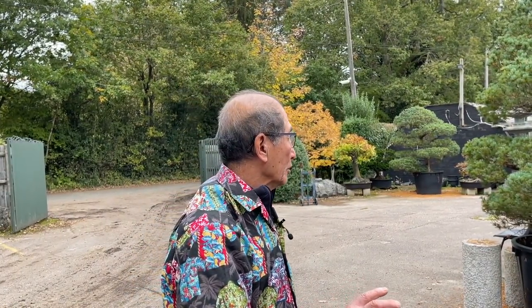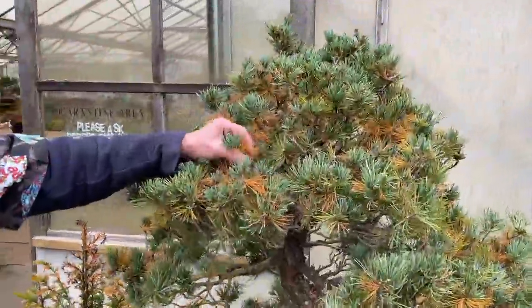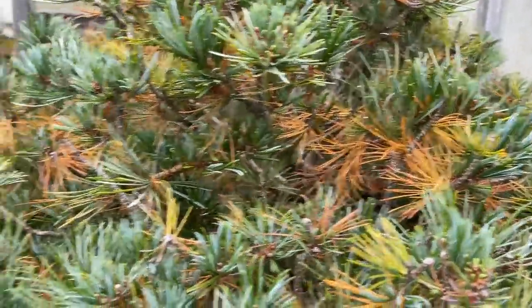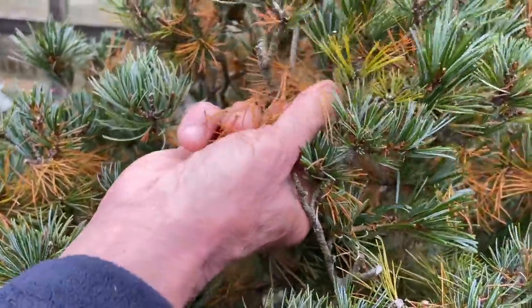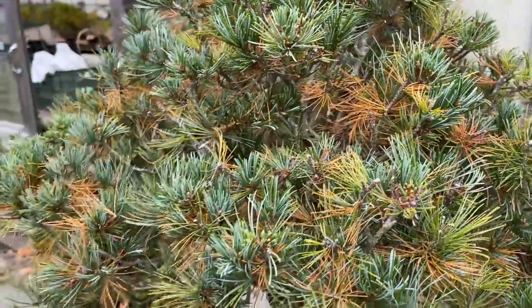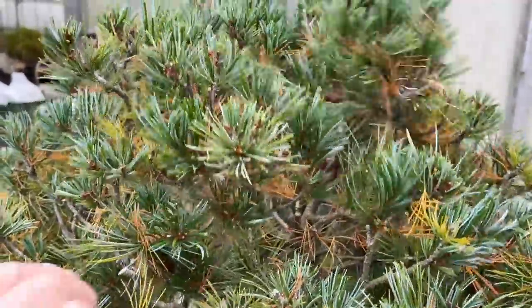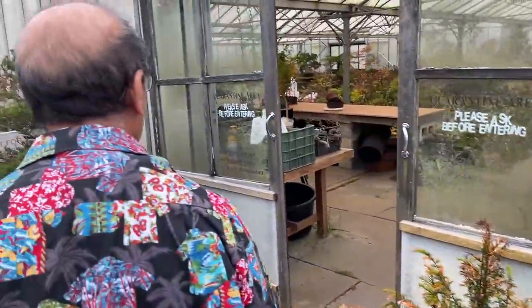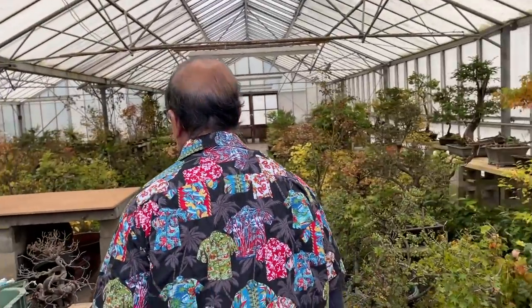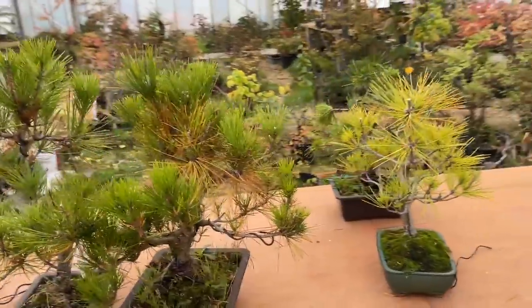The main purpose of this video is about the work that you need to do on Japanese black pines. This is what happens when the pines shed the old needles - you see the yellow needles at the end. These are the three-year-old needles - it's usually the third year needles that fall. If you clean them out the tree will look fresh and bright again. This is the typical sort of autumn task you have to do on pines.